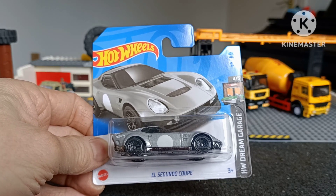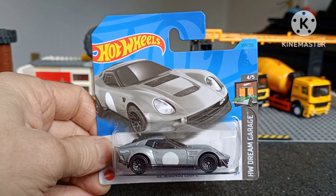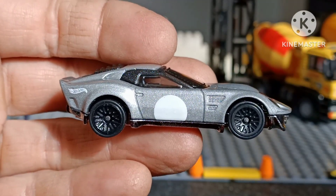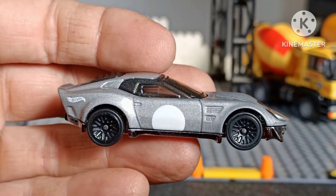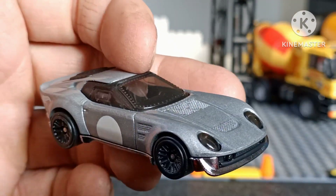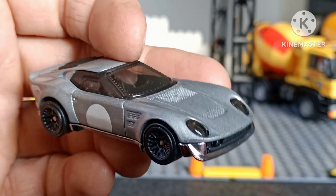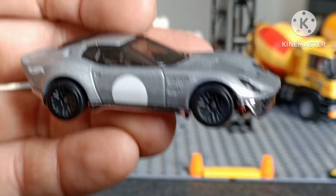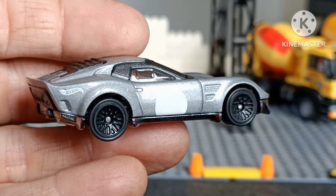I do like this El Segundo Coupe — really nice in-house Hot Wheels design. El Segundo is the HQ of Mattel, and this car has got a little bit of Lamborghini Miura in it. Possibly the headlights look quite 911 Porsche, and there's a bit of Japanese influence on it, possibly Datsun 240Z.